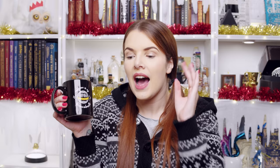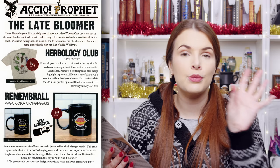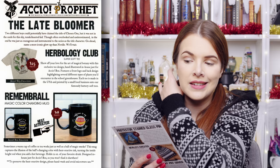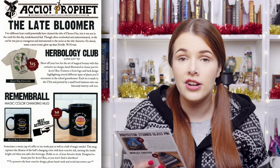As I was about to say, I've just got rid of about 20 of my Harry Potter mugs — my kitchen was getting overwhelmed with mugs. Will I keep this one? Who knows. I knew there had to be a Remembrall item in here and they did not disappoint. Let's check the cheat sheet. This box was called 'The Late Bloomer' — the Neville box. It says two different boys could potentially have claimed the title of the Chosen One, but though often overlooked and underestimated, in the end he was just as courageous and instrumental to the series as the title character. Go ahead, name a more iconic glow-up than Neville — we'll wait.